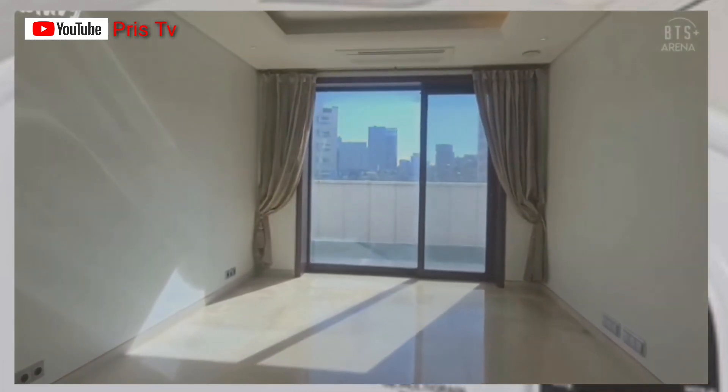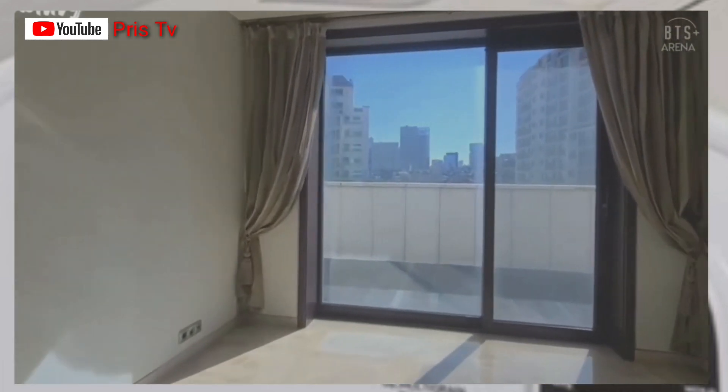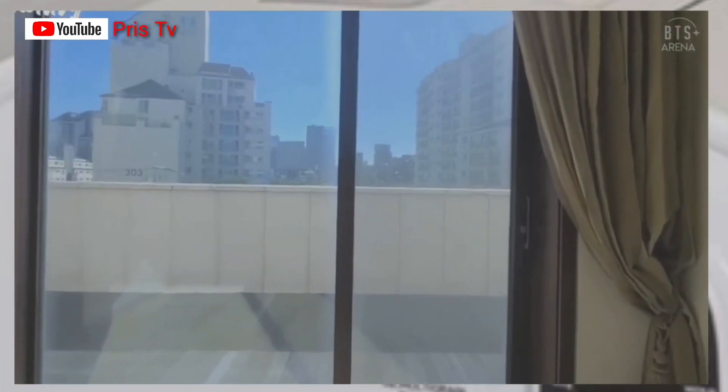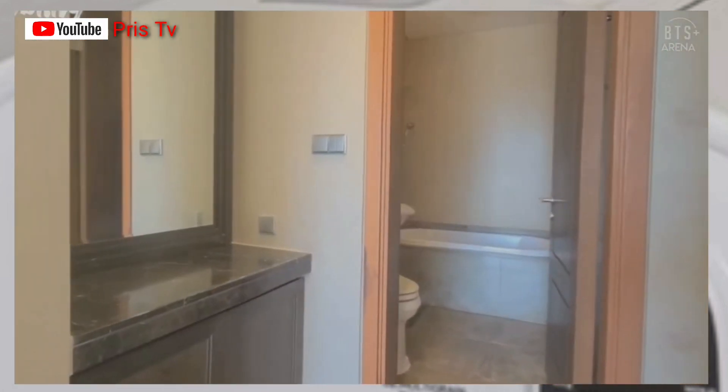This is another bedroom. Let me know in the comment section how you guys see this place — so cool, right? Yes, here is the bedroom.